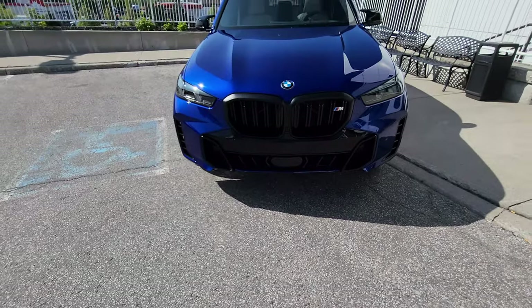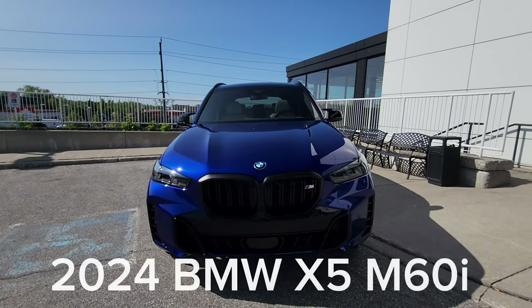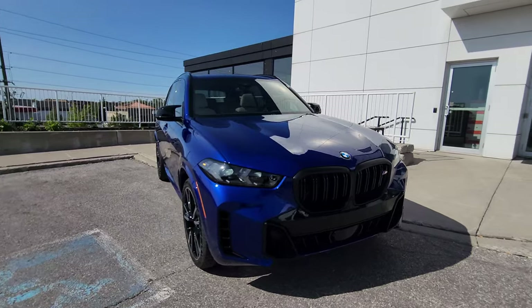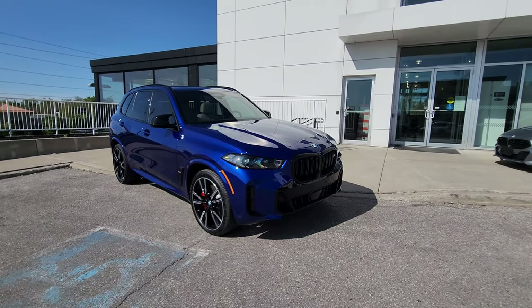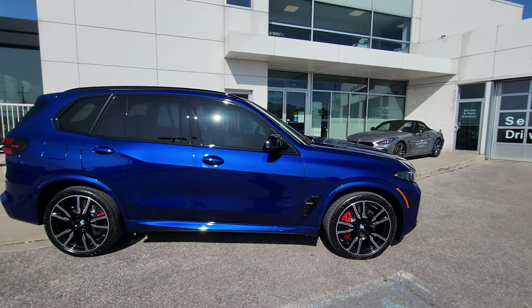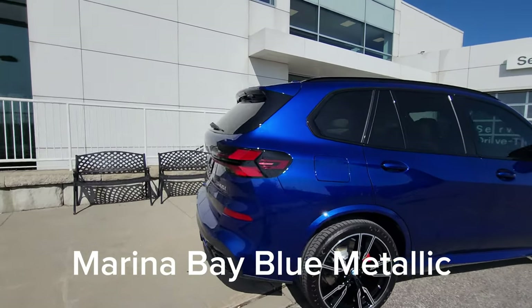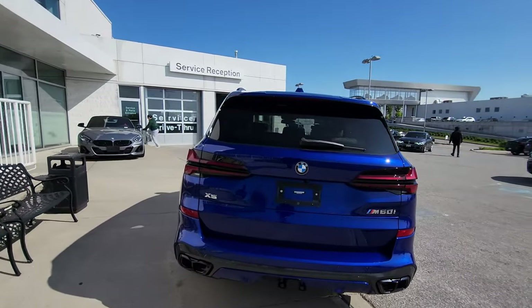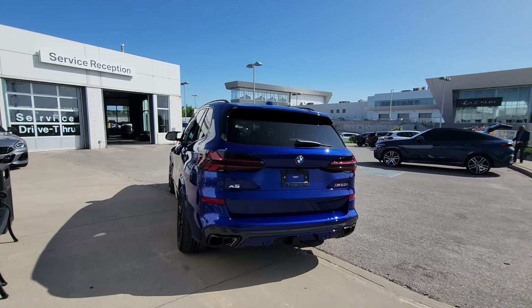Hey everyone, this is Alan from BMW Durham back again with another video. We have another new arrival — it's a 2024 BMW X5 M60i in Marina Bay Blue Metallic. This is the 2024 BMW X5 M60i LCI, which replaces the outgoing X5 M50i. This is the new LCI design for 2024 in a special Individual color called Marina Bay Blue Metallic, going to a very loyal customer of ours. This color is absolutely stunning — the sun is hitting it just perfectly.